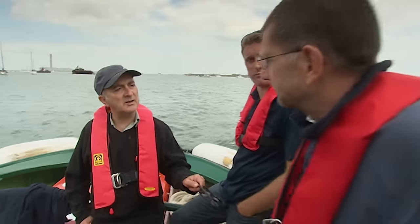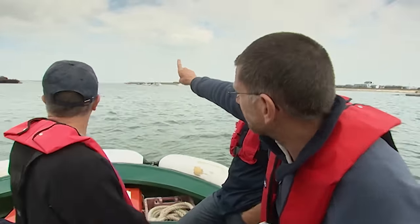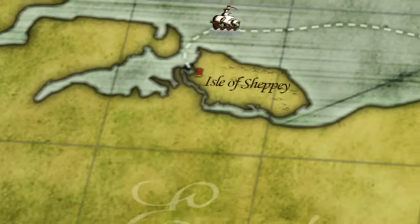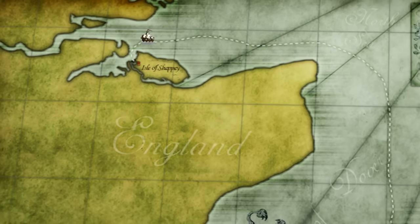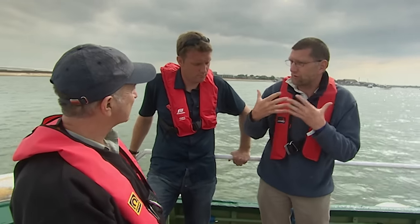If the French had attacked here, they would have come from the open water and sailed in. The Isle of Sheppey is almost like one of the first landfalls if you're wanting to invade this part of southern England. If you were coming down here wanting a safe anchorage, somewhere to base your fleet, you need somewhere sheltered.